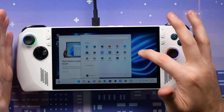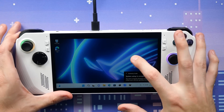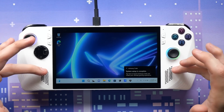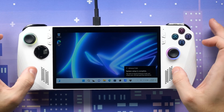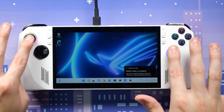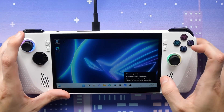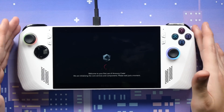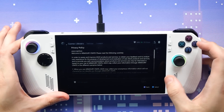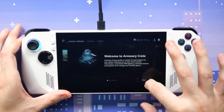We're finally in Windows. It says 'your device is optimized for touch.' This is 100% touchscreen. The one thing I do miss is the touchpads — I use them all the time on the Steam Deck. That's my number one gripe. Joysticks are extremely sensitive, so getting pinpoint precision as a trackpad is difficult. Setup is complete — tapping here launches Armory Crate, which is ASUS's software they build with all their motherboards for overclocking and system management.